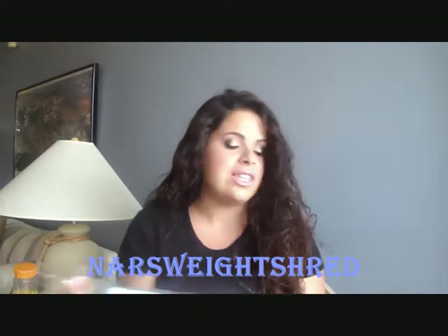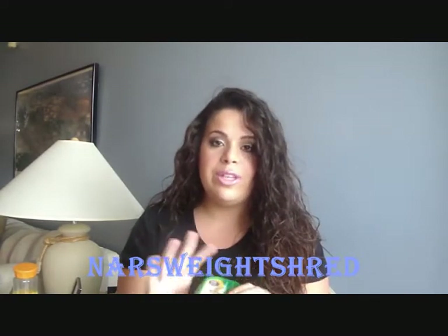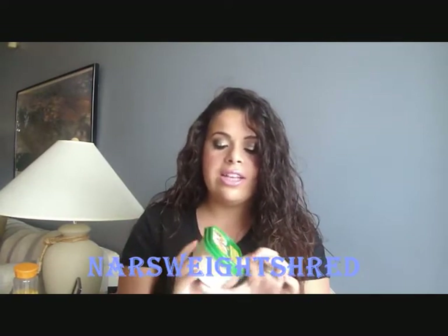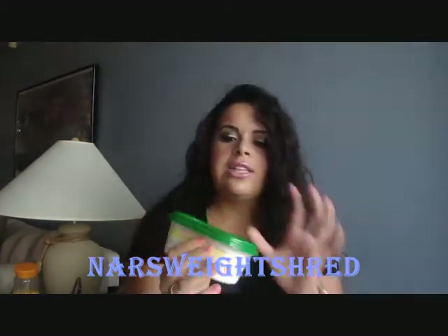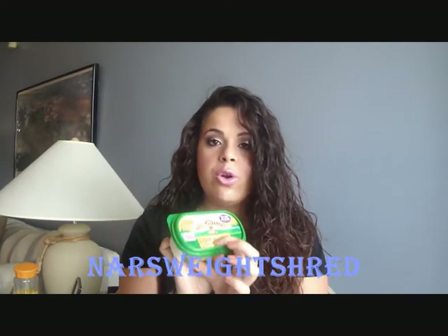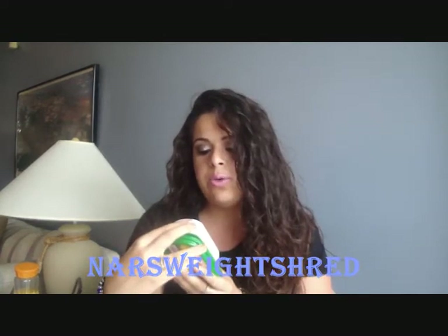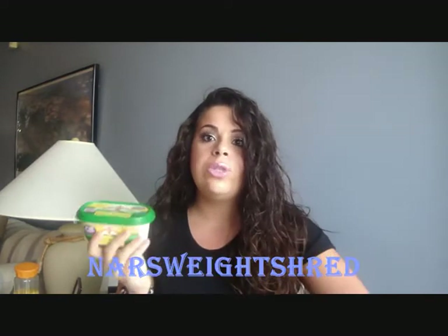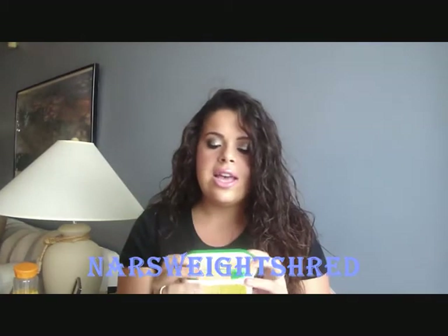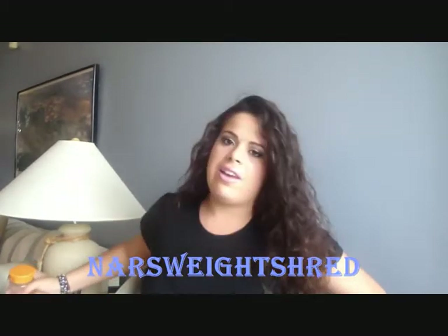With my English muffins, I like to put butter on top. The butter I've been using since I started Weight Watchers is Land O' Lakes light butter — the spreadable one with the green top. They have one with a red top but that one's more calories. This one is made with canola oil, so you're also getting healthy oils. One tablespoon is 50 calories, but I use two teaspoons for one English muffin, which is a lot less than the serving size.